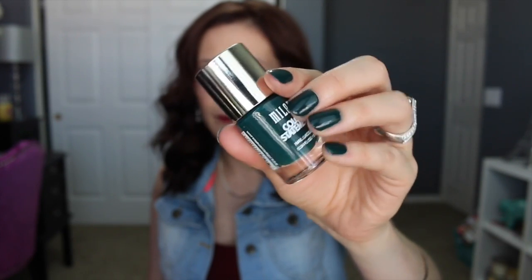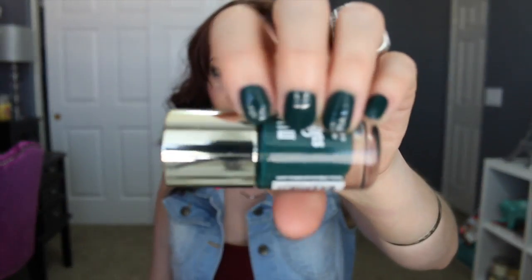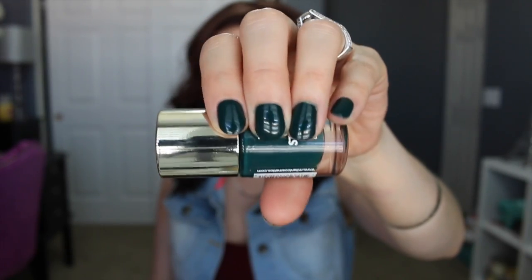Moving on to the three Color Statement nail polishes. The first one I'm actually wearing today is called Enchanted Emerald — a really deep, foresty green, great for fall. I applied one coat and it was pretty opaque but became a little translucent in areas as it dried, so I went in with a second coat. Two coats are definitely recommended. It was fast-drying and produced a very nice rich, pigmented cream finish with the two coats.